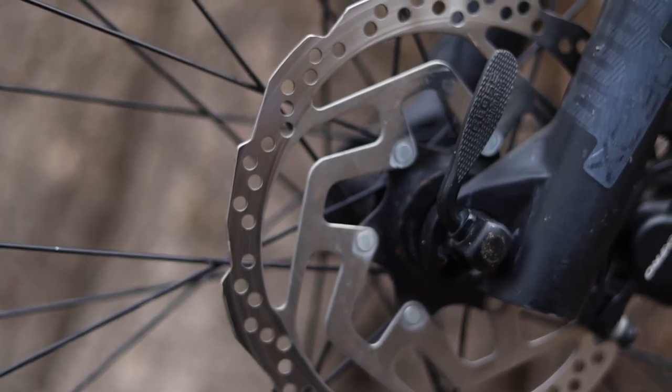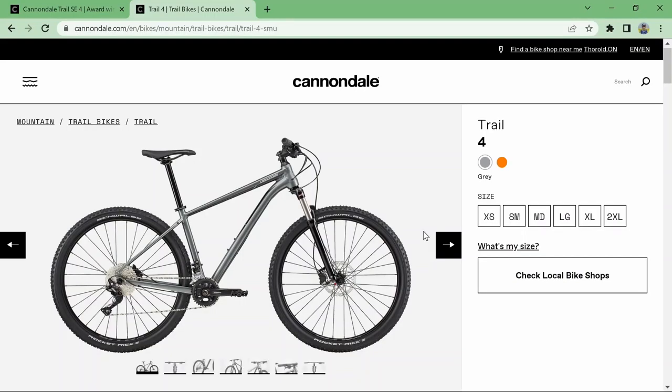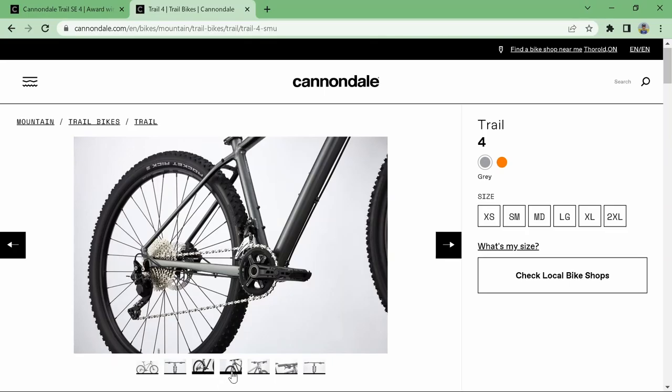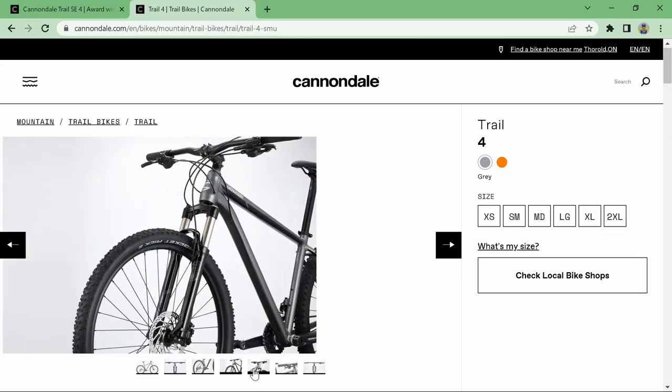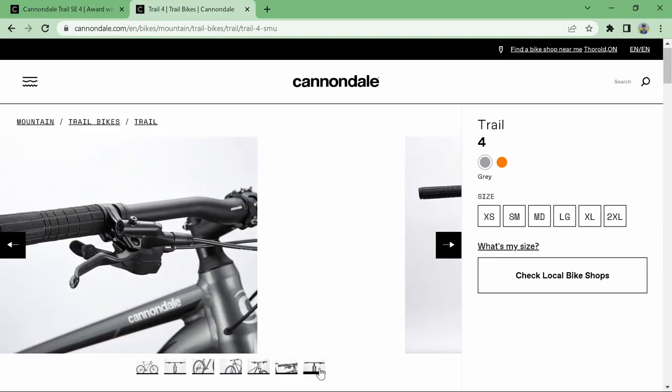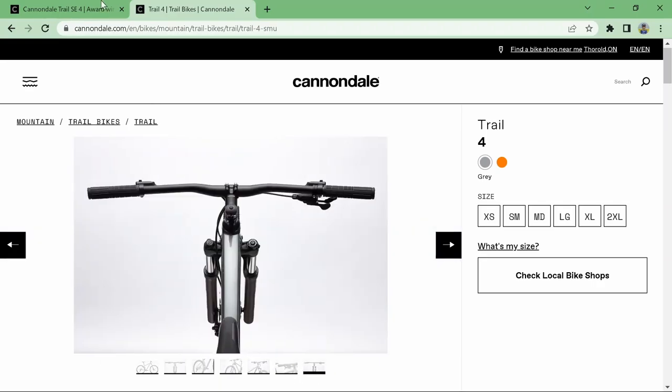Looking at the regular Cannondale Trail 4 and the differences: the regular Trail 4 comes with the Suntour XCR remote lockout fork — an air fork up front, which will have better performance than the coil fork. The trade-off is the better fork or the better drivetrain. On the drivetrain for the Trail 4 2021, not the special edition, it has a 2x10 Deore system with a 36-tooth in the front and a 26-tooth in the back.